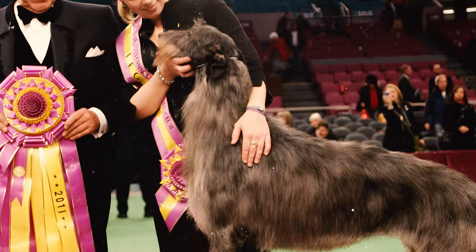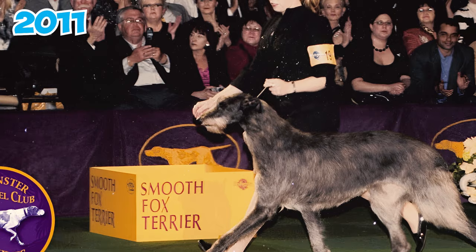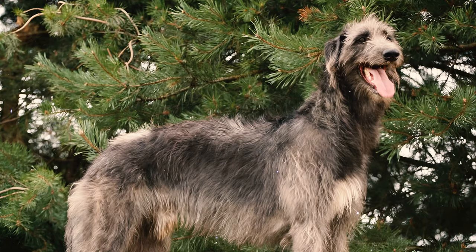Number 31: Hickory, a Scottish Deerhound, achieved a historic milestone by winning Best in Show at the 2011 Westminster Kennel Club Dog Show. This victory marked the only instance of a Scottish Deerhound claiming the prestigious title in the show's more than 100-year history.